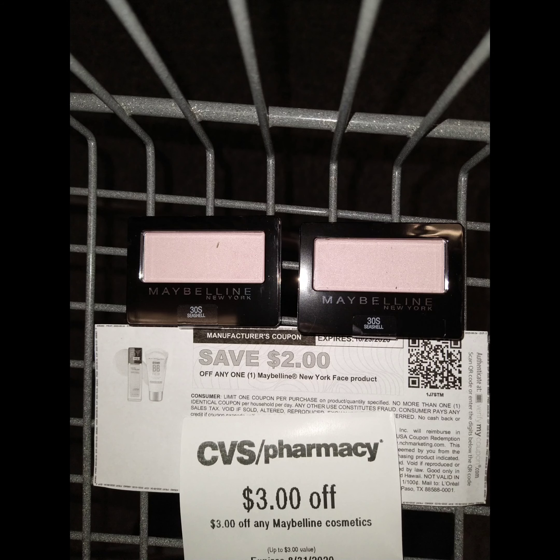The next deal I want to show you is on the Maybelline. The Maybelline is on a buy 2, get $5 extra bucks. I bought two eyeshadows. I had $3 off of CRT, and then if you go to Maybelline.com, you can print out a coupon, bringing it down to just $3.78. But you'll get $5 back, making them free.